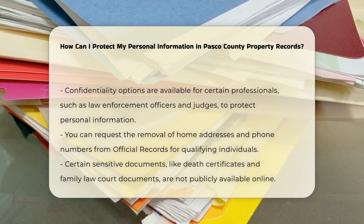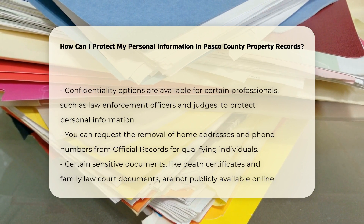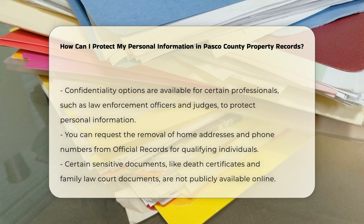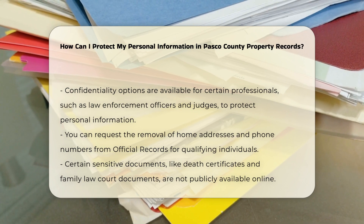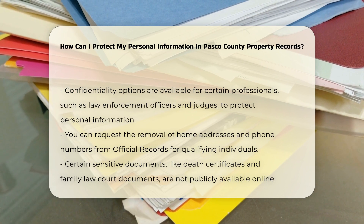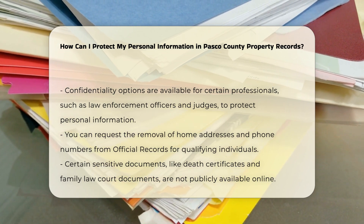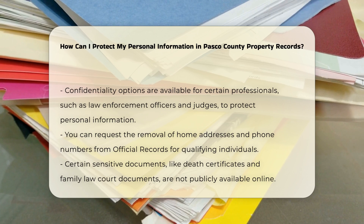For individuals in certain qualifying professions, such as law enforcement officers, judges, and their spouses and/or children, Florida Law provides confidentiality options. You can request the Clerk and Comptroller to remove personal information, like home addresses and telephone numbers, from documents in the official records. This request is also free of charge.